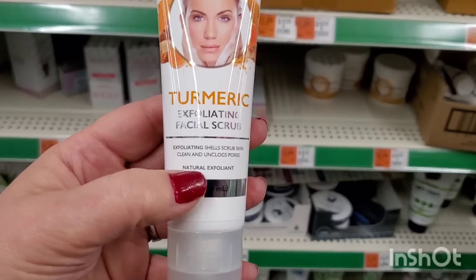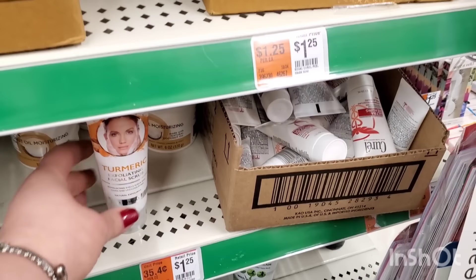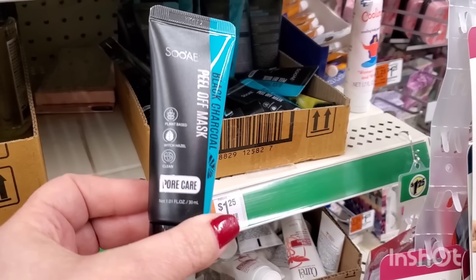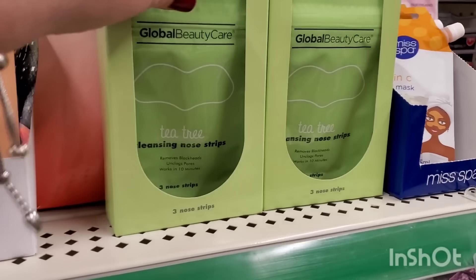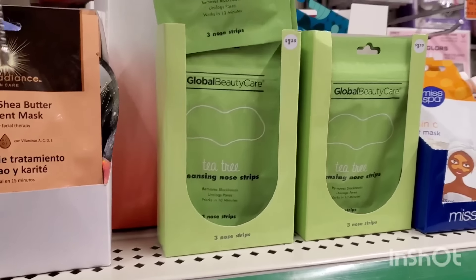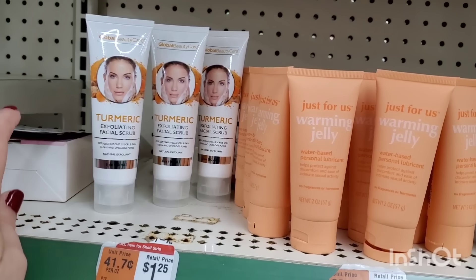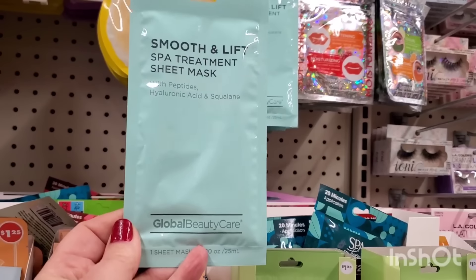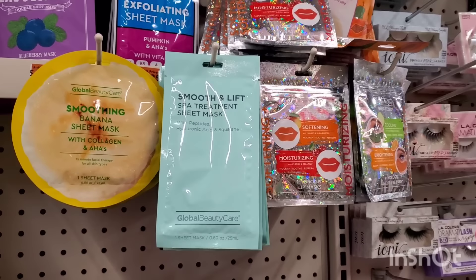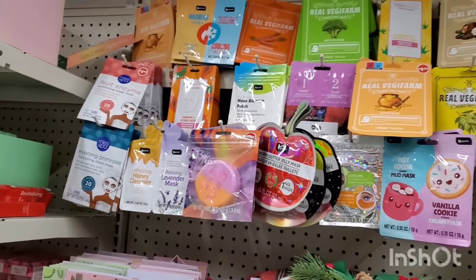By Global Beauty Care there's a turmeric exfoliating facial scrub — it says it scrubs skin clean, unclogs pores, and it's a natural exfoliant at three ounces. There are also trial-size peel-off black charcoal masks, and I'm seeing three tea tree cleansing nose strips — I don't think I've seen those before. There are lots of them so they're definitely new. They also have the smooth-and-lift spot treatment sheet masks out — there are just so many masks at the Dollar Tree, there's no reason to buy them anywhere else.